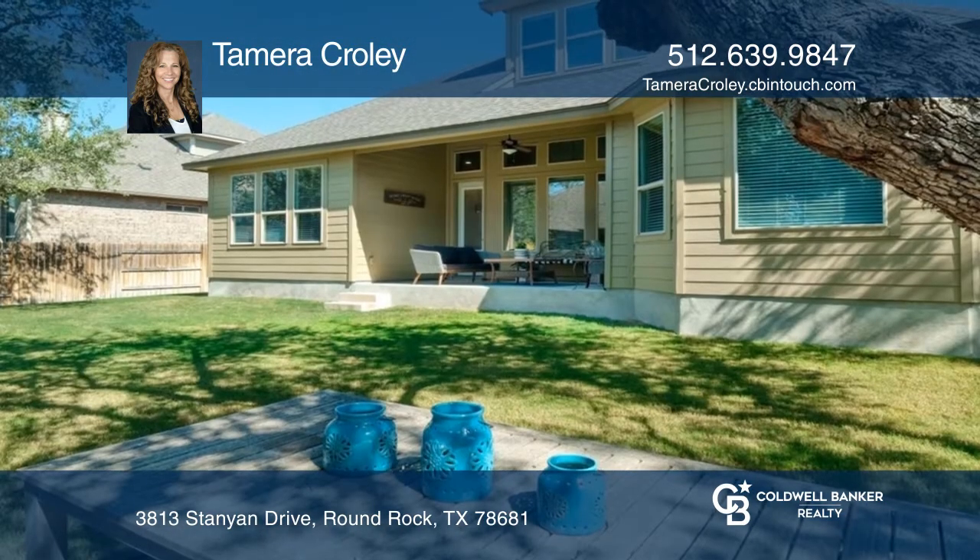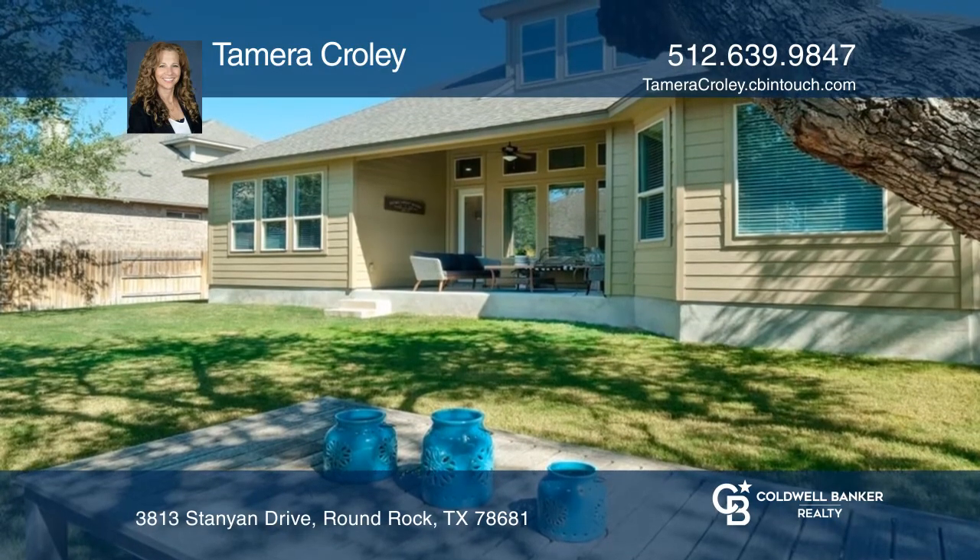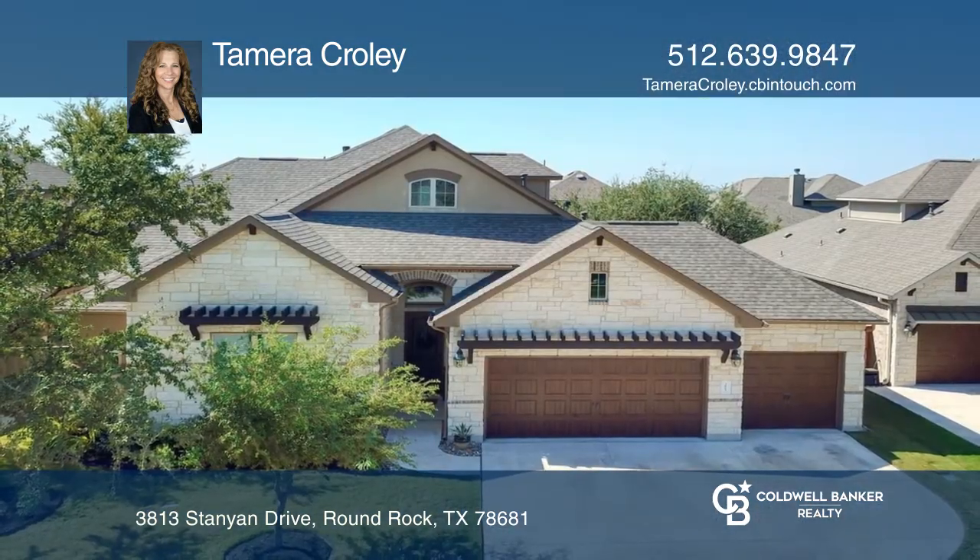Take the party outside on the covered patio. Make yourself at home by scheduling a tour with Tamara Curley.